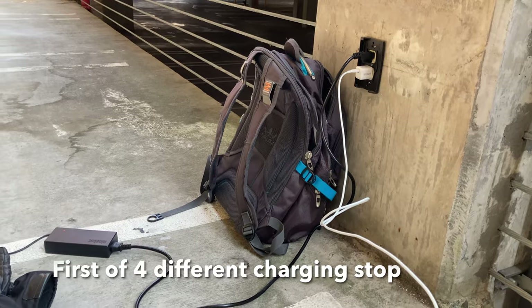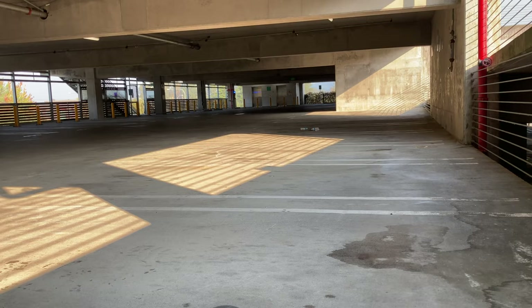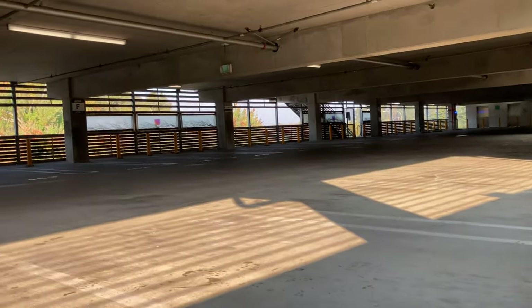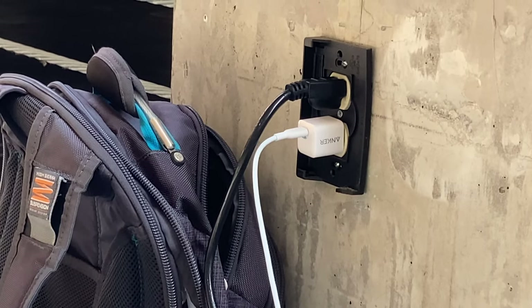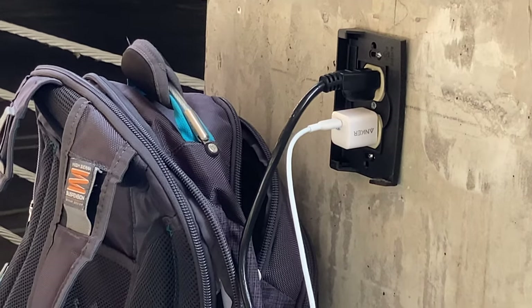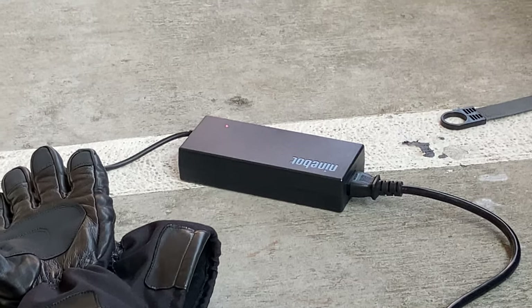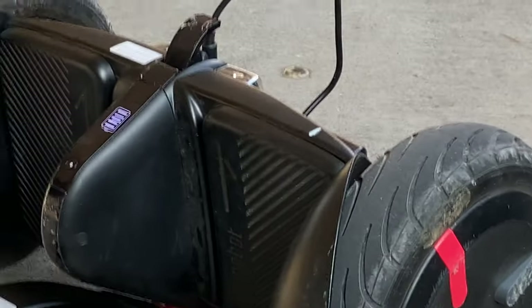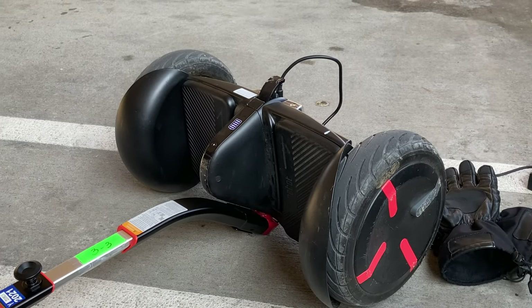I'm charging my phone and my Segway Mini Pro here at a Park and Ride building on the F section, third floor, west-facing side. I'm using a USB-C Anker Nano 3, a PD 18-watt charger. It converts household 120 volts AC into DC to go into the 350 watt-hour battery pack that's now six and a half years old.